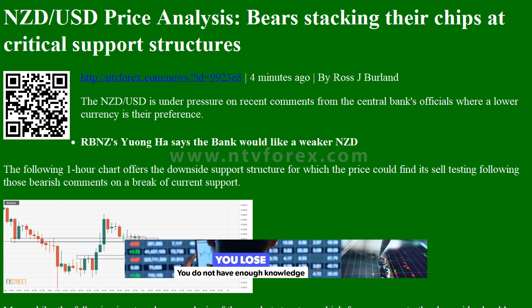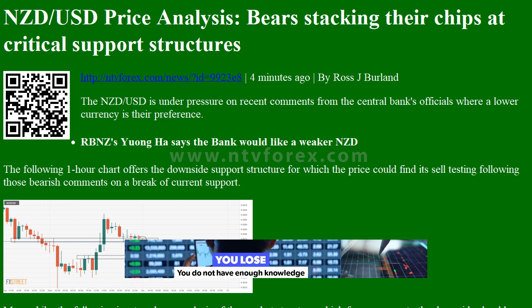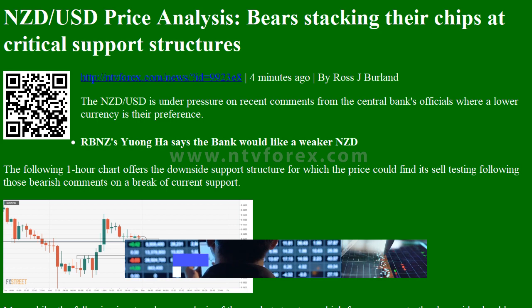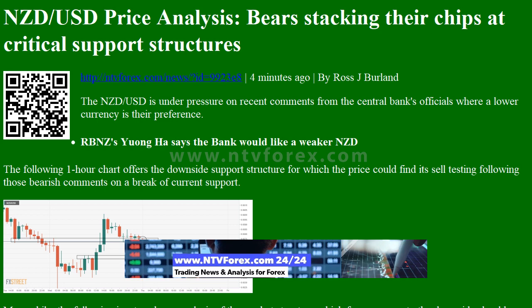Hi, I am Anna, I come from www.ntvforex.com. NZDUSD price analysis: bears stacking their chips at critical support structure. NTVforex.com News ID 99238, by Ross J. Berlin.